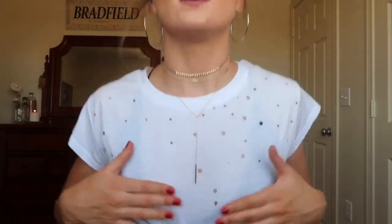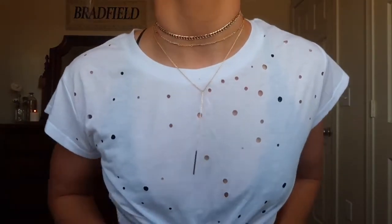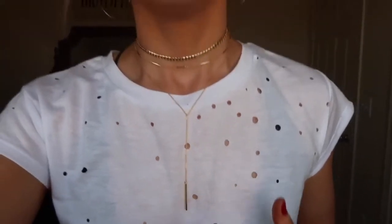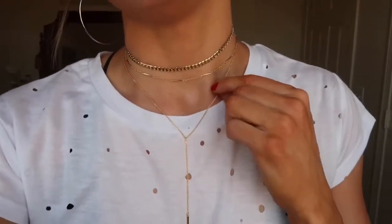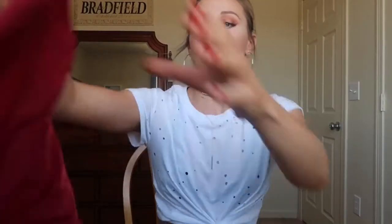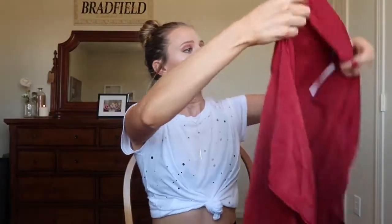Here's what the necklace looks like on. I think it's so pretty. This hangs down like to the top of my chest. I love it. I think it's gorgeous. I'll just keep it on. Next thing I got is this really beautiful top.